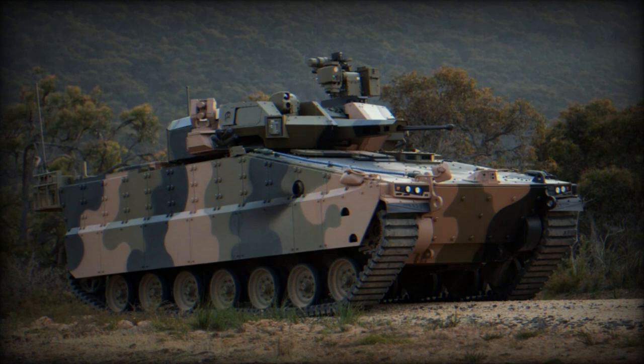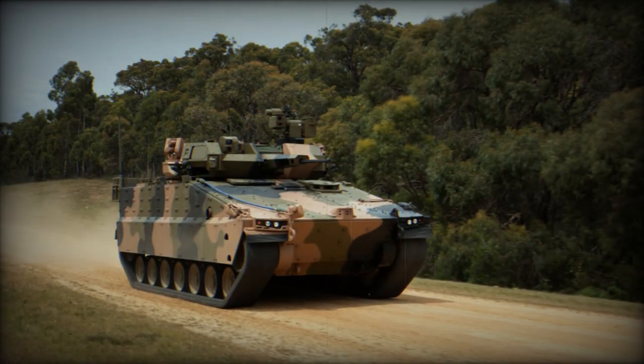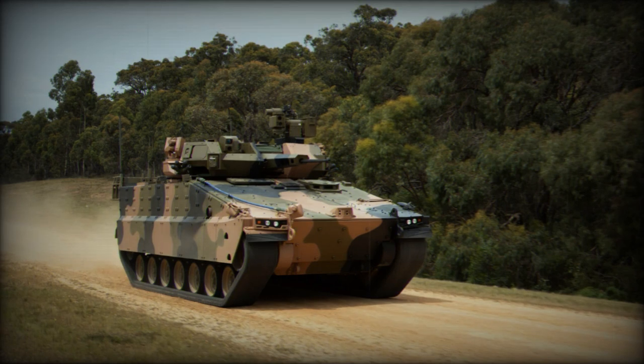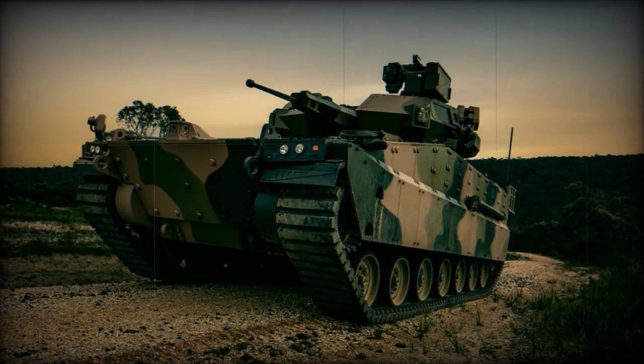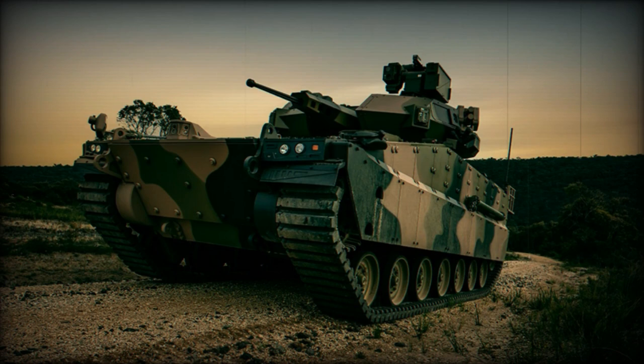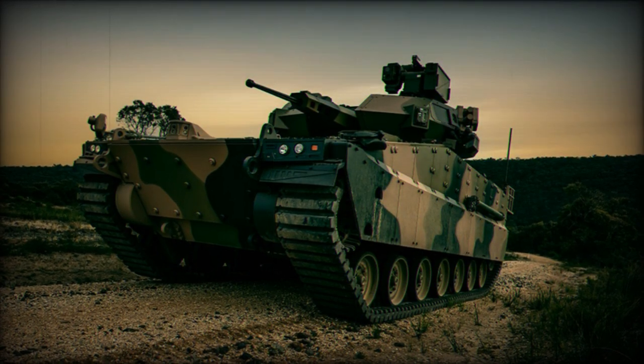With this decision, Australia became the inaugural foreign nation to procure the AS-21 Redback. The AS-21 Redback represents the next generation of tracked IFVs, integrating a plethora of advanced technologies. These encompass superior firepower, enhanced protection, and unmatched mobility.